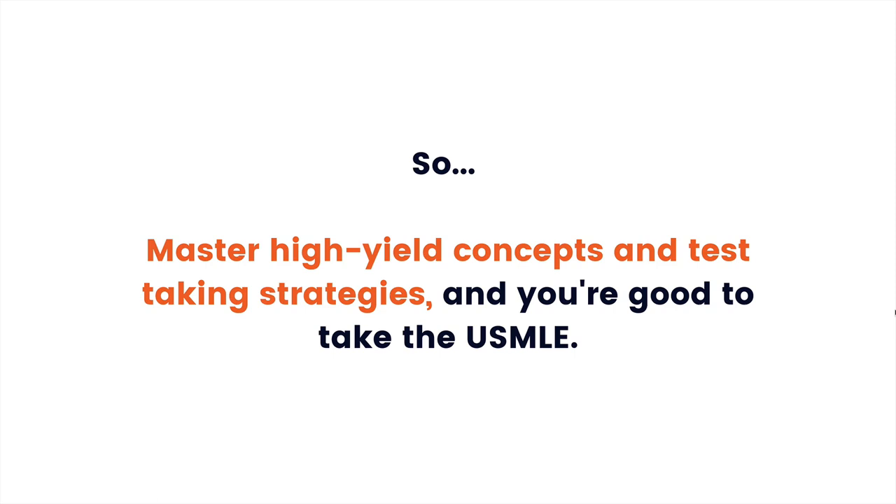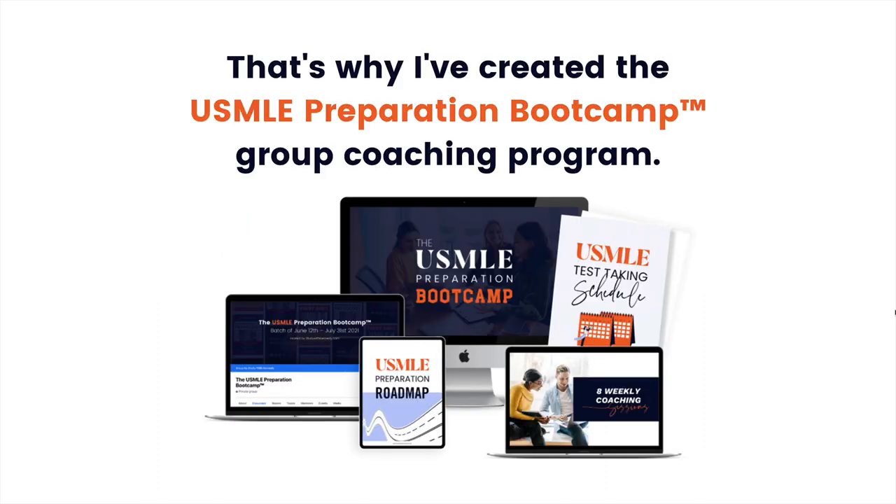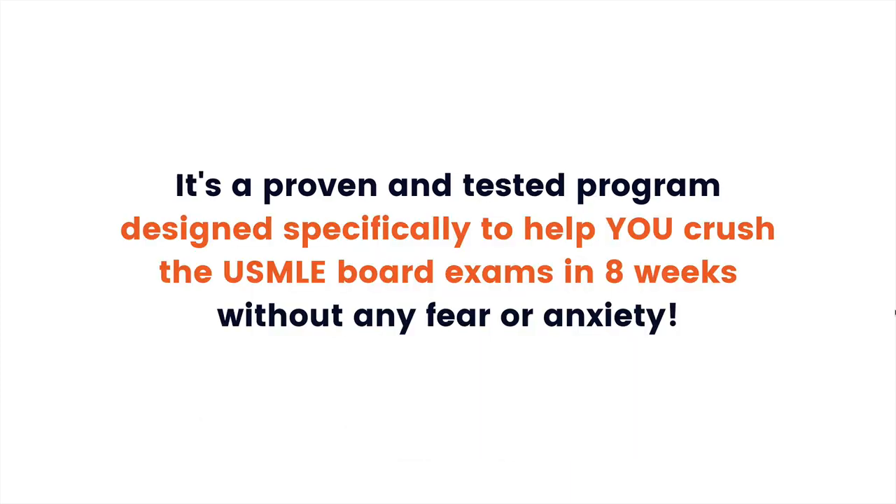Master high-yield concepts and test-taking strategies and you're good to take the USMLE. I know that for many students these things are easier said than done. That's why I've created the USMLE Preparation Bootcamp Group Coaching Program — a proven and tested program designed specifically to help you crush the USMLE board exams in eight weeks without any fear or anxiety.